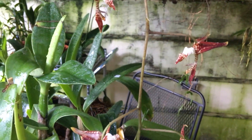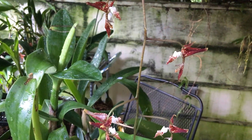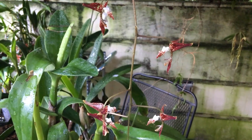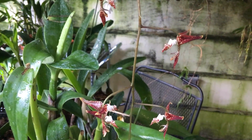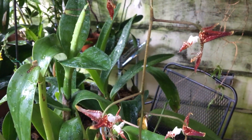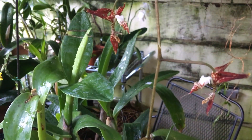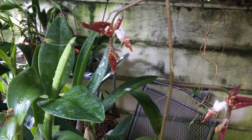Hey YouTube, this is Terry, and welcome back to my channel. The Gongora powellii that I featured in my last video, my August update, has opened its buds, and I thought I would show it off and make a little video. These buds, these blooms, do not stay open long — between 7 and 10 days.